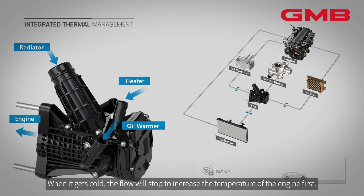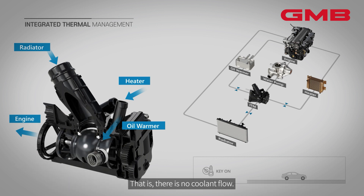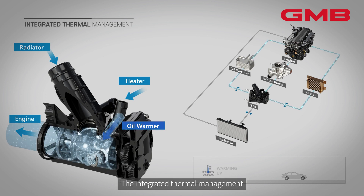When it gets cold, the flow will stop to increase the temperature of the engine first — that is, there is no coolant flow. The Integrated Thermal Management changes the coolant flow in driving conditions so that the vehicle can use the heat from the engine to increase the heater and oil temperature.